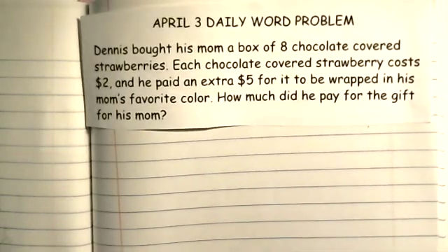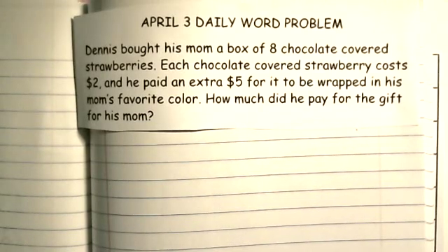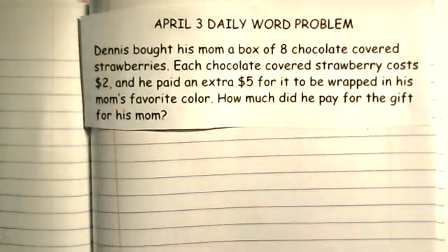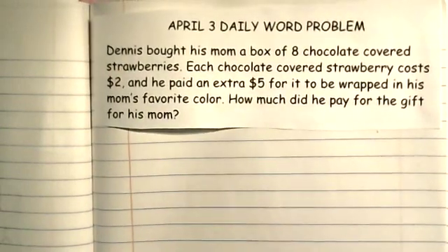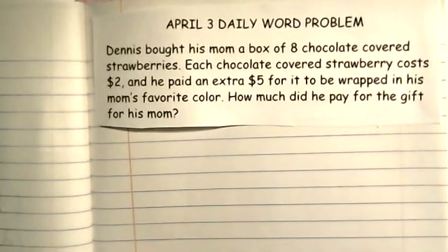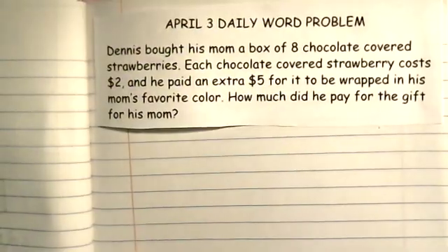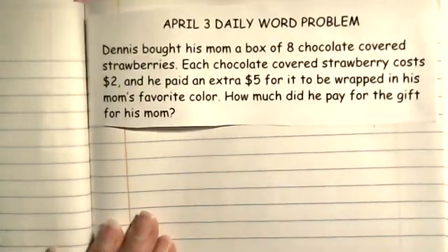So if you are doing this word problem with me, that means you have already gone into Google Classroom, read the word problem, solved it in your book, showed your work, wrote your answer statement, and you're just checking it over with me now.